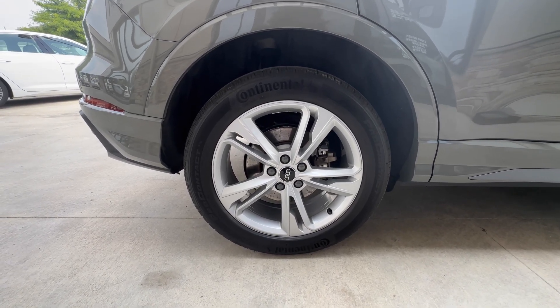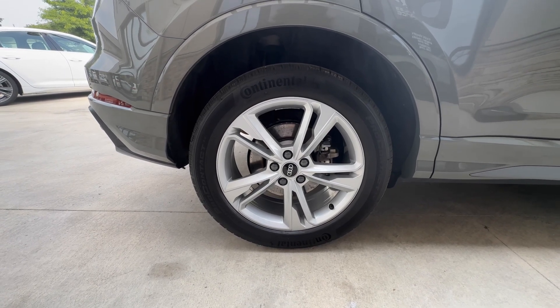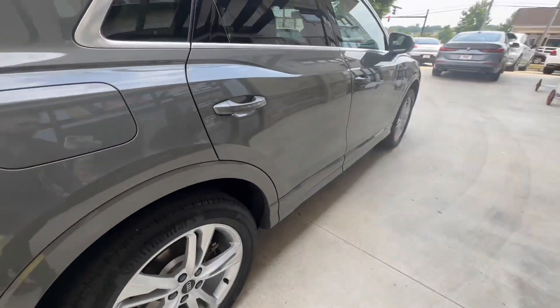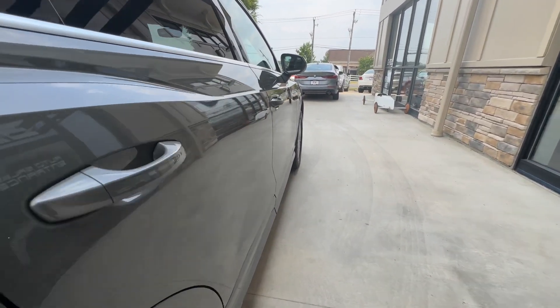Back here at the passenger rear wheel — same as the other two, great shape, no curb rash, no scratches. Center caps don't show any corrosion. And a walk down this body line here.